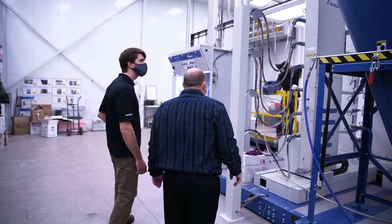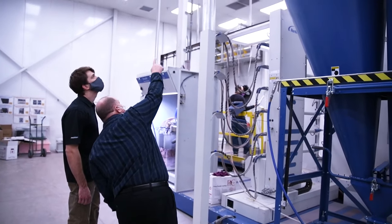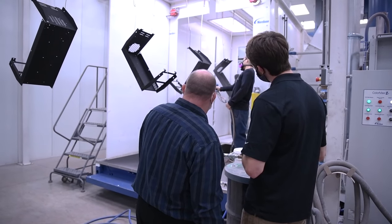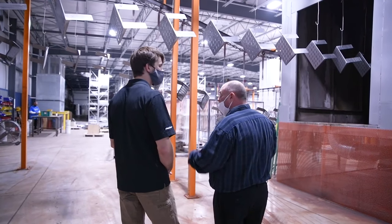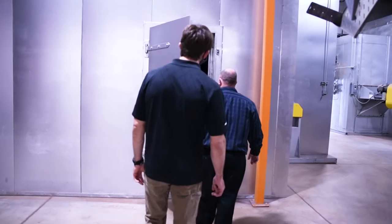We have a state-of-the-art 2020 Nordson ColorMax reclaim booth that allows us to change colors in less than 10 minutes and reclaim every color that we change. We have a five-stage in-line wash system and a 10-minute cure oven for curing the powder coating.